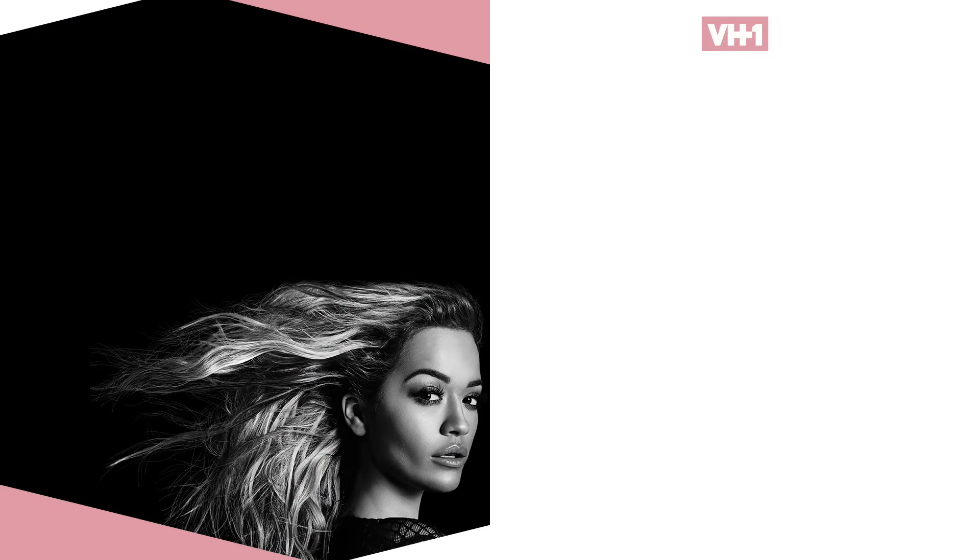America's Next Top Model, Mondays at 10, now on VH1.